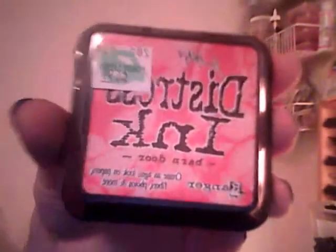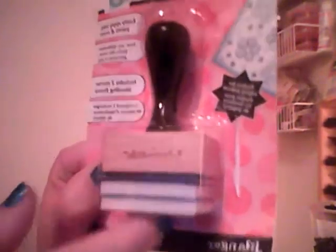I picked up quite a few distress inks. I got Pumice Stone — is that how you say it? — Tea Dye, Black Soot, Faded Jeans, and Barn Door. And then I had to go get another blending tool, but I forgot to pick up the little pads, because I think I have more inks than pads now. So I have to go back and get some pads.